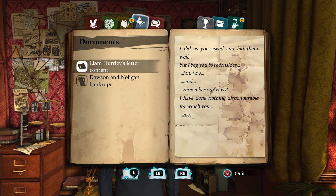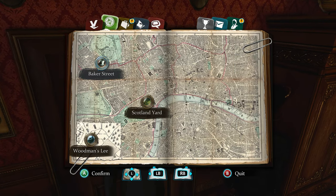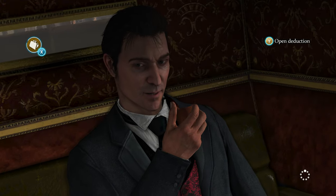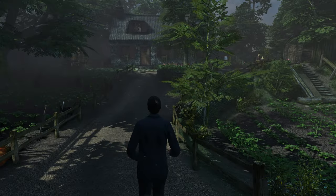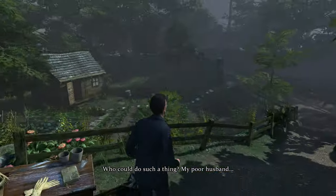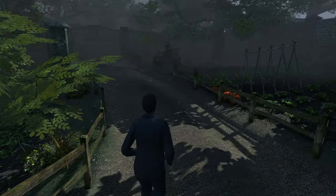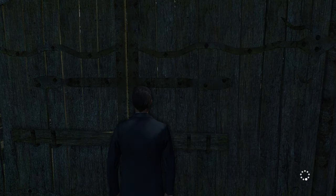His letter: 'I did as you asked and hid them well, but I beg you to reconsider - remember our vows, I have done nothing dishonorable for which you owe me.' That's clearly for the lady who works there. Let's go ahead and talk to her. I found this letter - it's for you, or maybe for your husband. Based on her facial expression she must have known the guy was there.